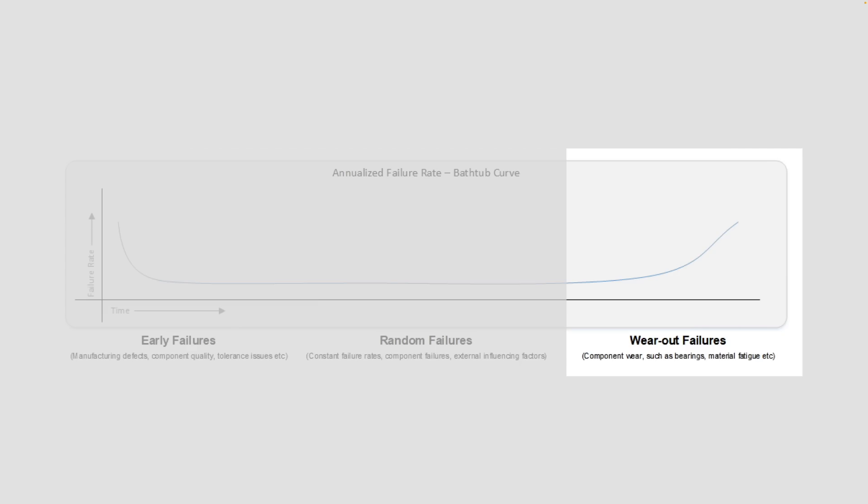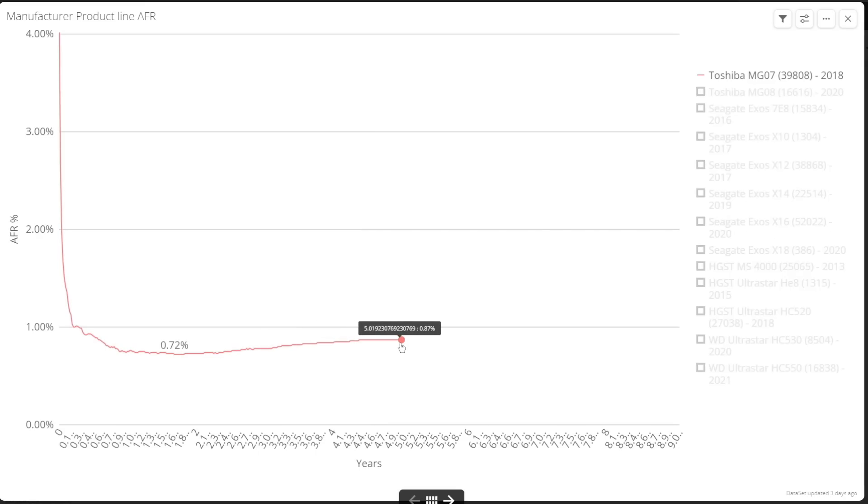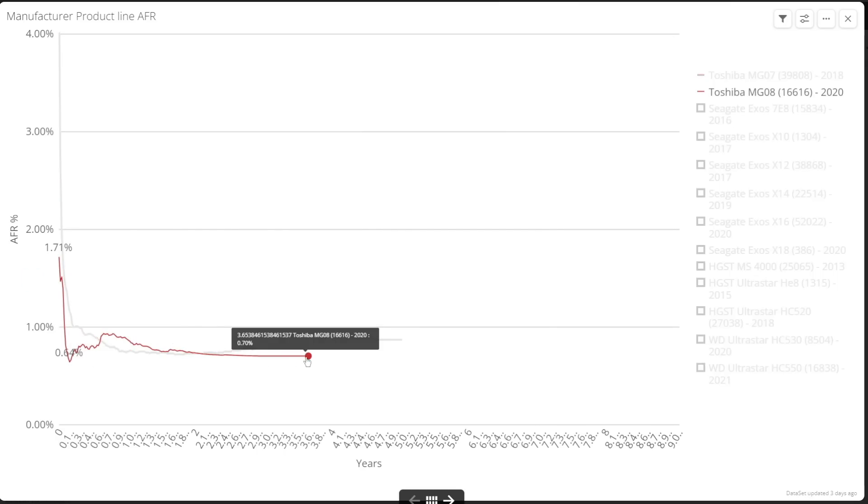For Toshiba, we have less data with no deployments prior to the MG07 and none after the MG08. After initial failures and DOAs, the MG07 AFR quickly settles to below 1%, reaching 0.72% after two years, and then slowly rising towards five years but staying below that 1% line, settling in the last six months at 0.87%. The MG08 behaves similarly with a bump at around seven months, but it settles at 0.7% and has been stable there for about a year, up to the 3.7 years of age data we have.